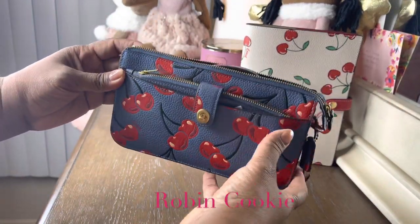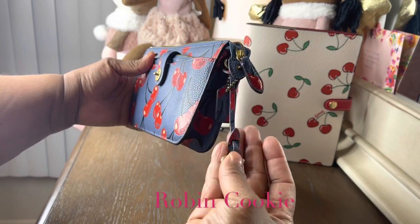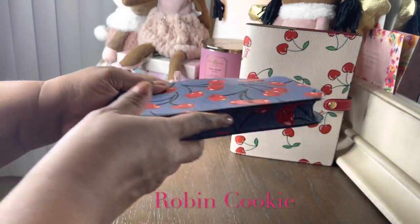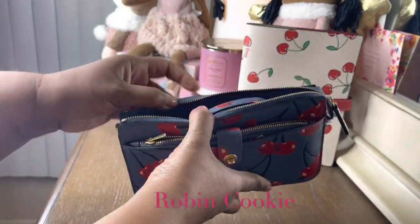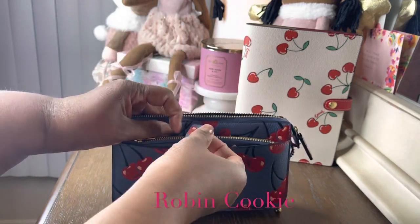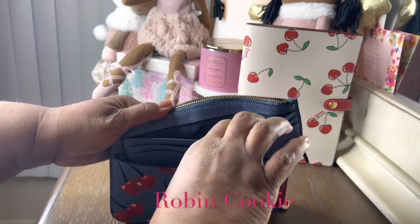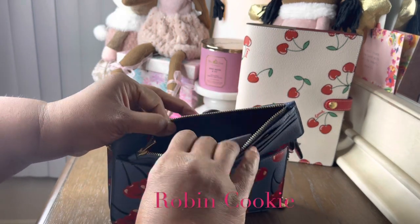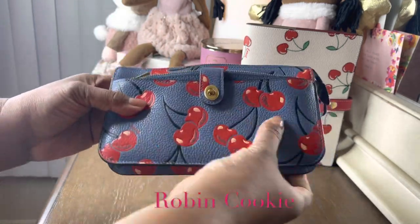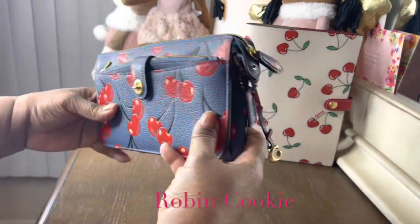Here we've got the crossbody — it's got the C here and the hang tag. It's called the Chambre Cherry collection. I've used this a few times to travel and it's really nice. My phone fits in here, and then this part is like the little wallet — you can put your cards here, your bills here, and change here. It's really nice and so soft, and it has the little glitter of the cherries.